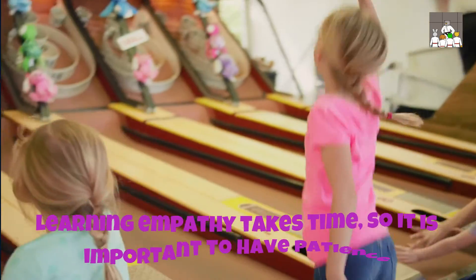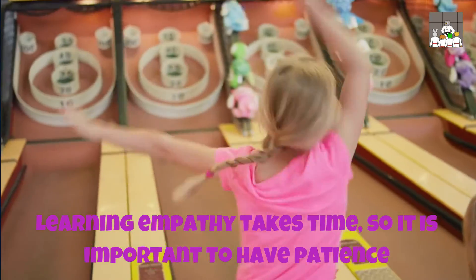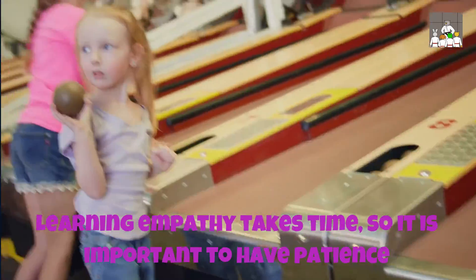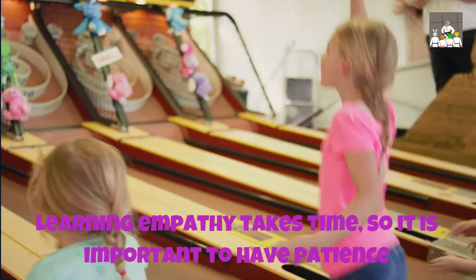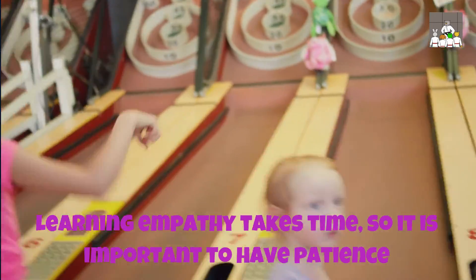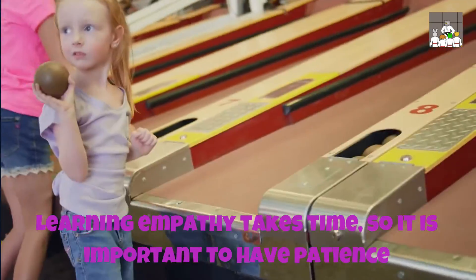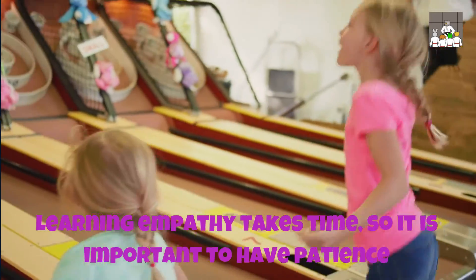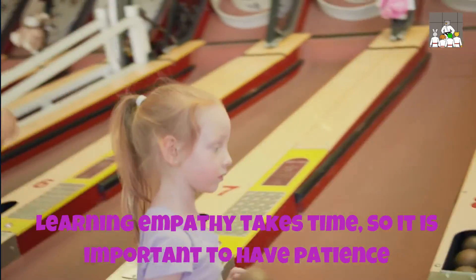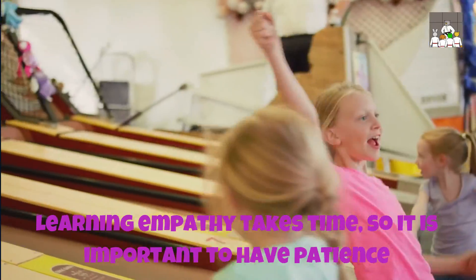Have patience. Empathy is not something that is simply learned overnight. Learning empathy takes time, so it is important to have patience. One day they might get it, the next they might not, and this is entirely normal. Younger children are naturally selfish as their understanding of the world and what is going on around them is minimal, therefore be patient and understand that gaining empathy will take some time.